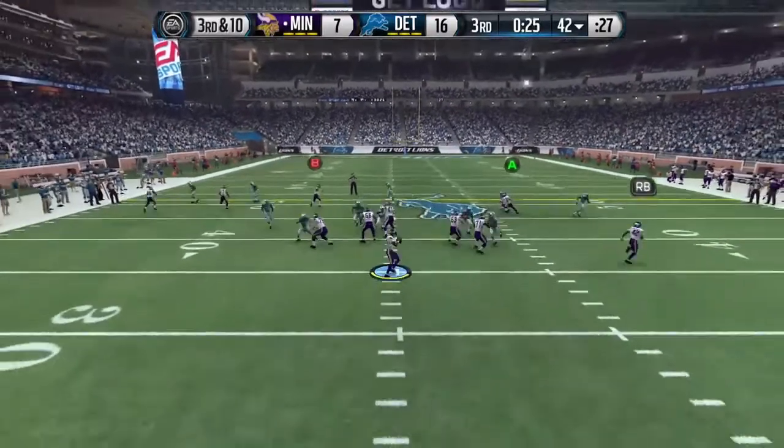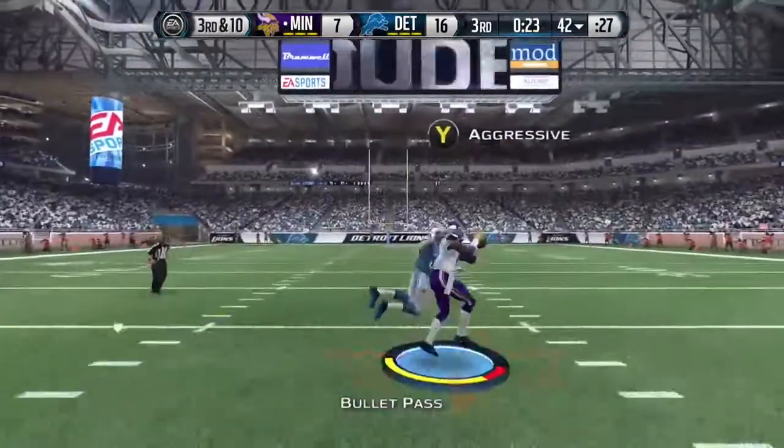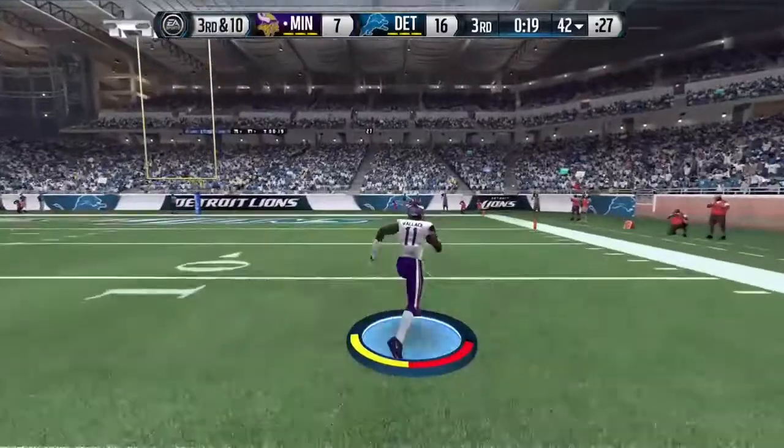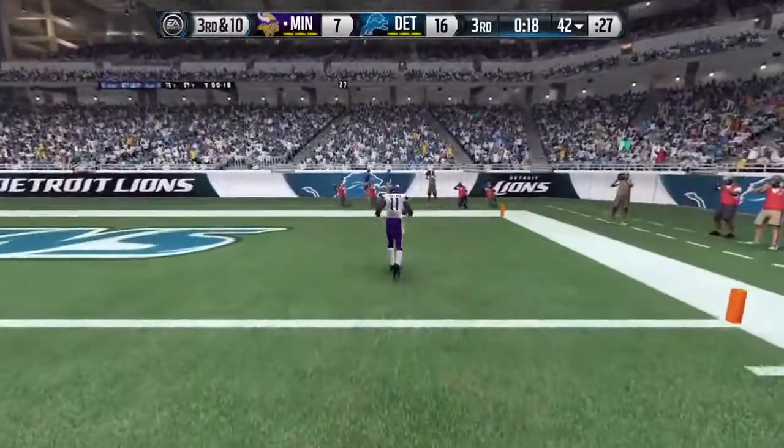They're down and ten. Throws the pass and it's complete to Wallace. On his way, all the way home.